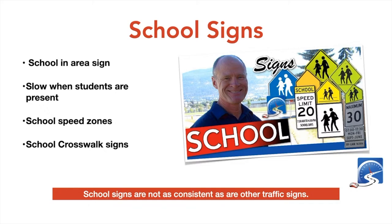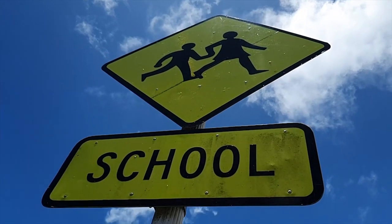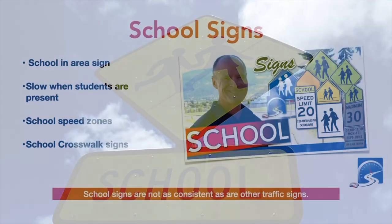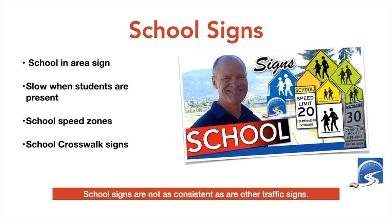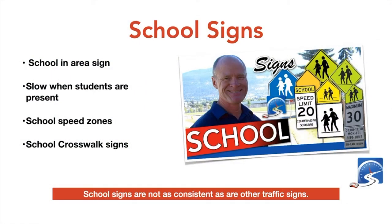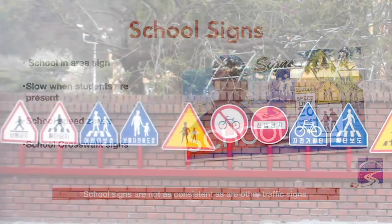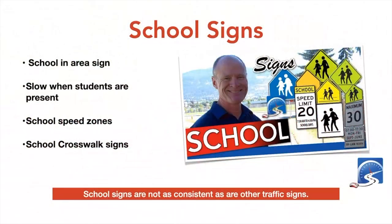School signs: there are a number of school signs you'll encounter as kids go back to school and you drive in and around your neighborhoods. You'll find that school signs are not consistent. Some are regulatory, but they come in different shapes. For the most part they're pentagon in shape — they look like a house with a gable roof. The colors are not consistent either; they can be blue, green, yellow, or neon. I've also seen them as cautionary signs. Authorities are moving toward making them more consistent so drivers know there's a school in the area.